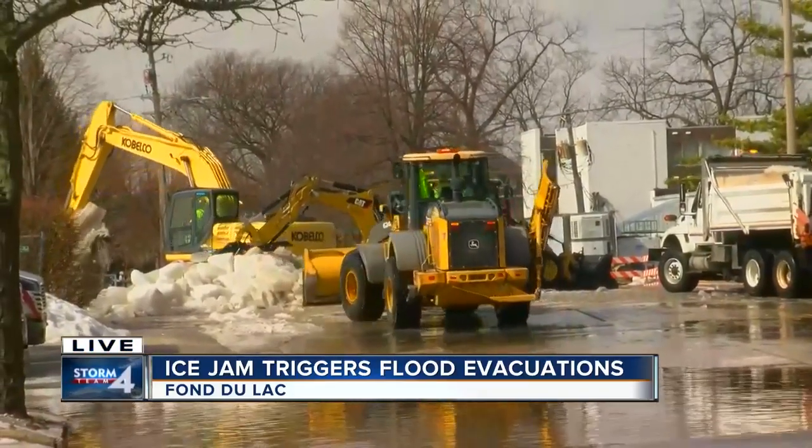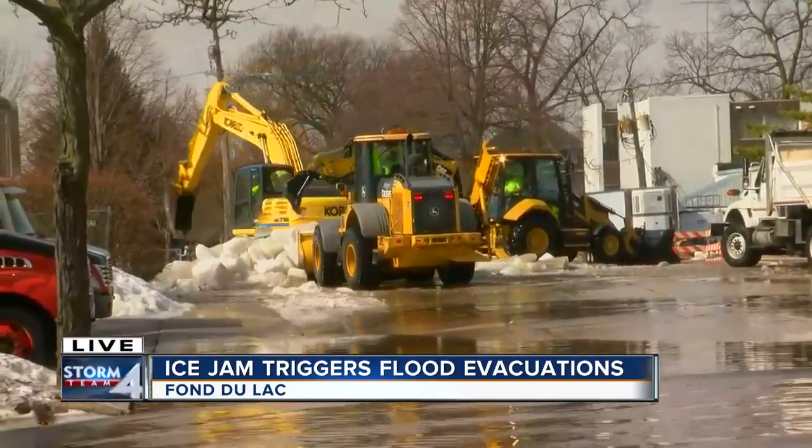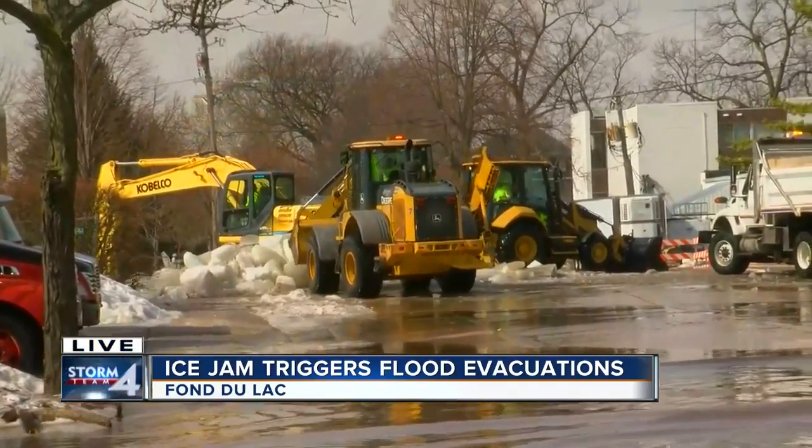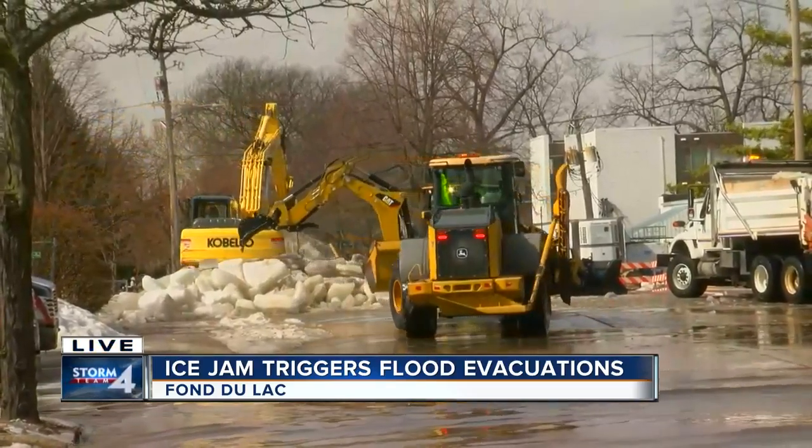They've been at this since before sunrise and continue to lift these enormous chunks of ice out of the river at multiple different bridge locations that we've seen all across the city — really just a huge mess for this first real taste of spring.